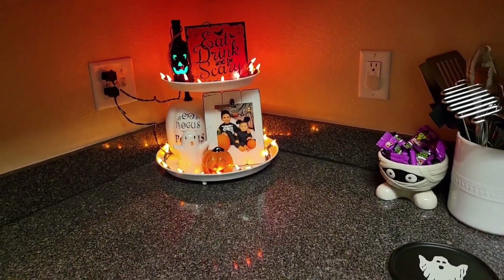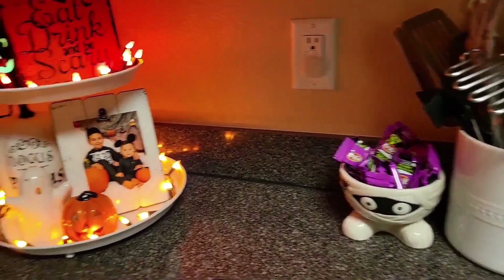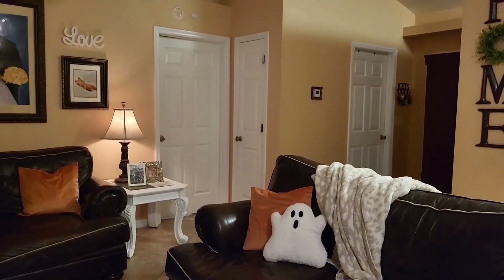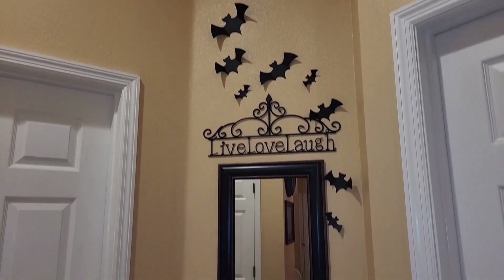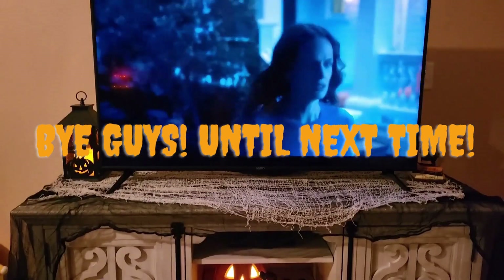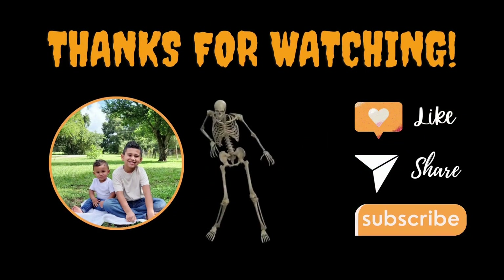I just wanted to show you guys the decorations at night — it's just a whole different vibe. They're so cute. I feel like watching a scary movie now.